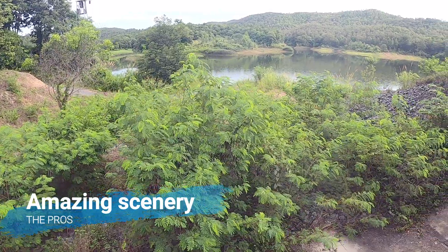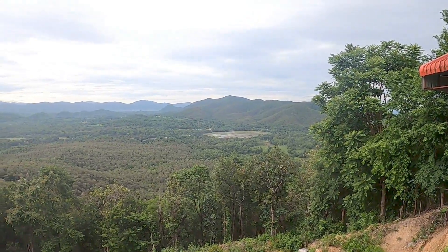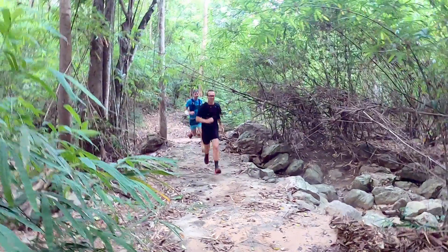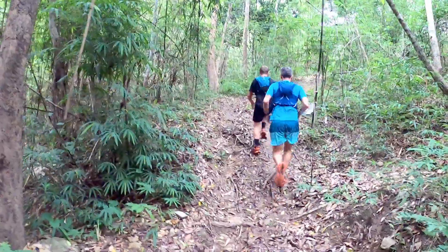The pros of this trail: first of all, as I mentioned, it's a very scenic area. You have the reservoir, which is really nice and beautiful, but then you also have the temple with the viewing platform offering amazing views, and in between you have nice forest and that off-the-beaten-track feeling.